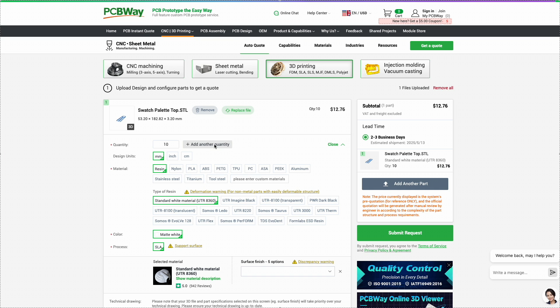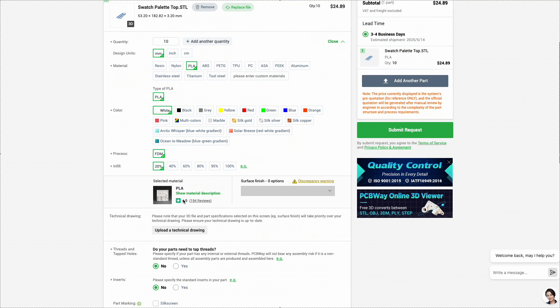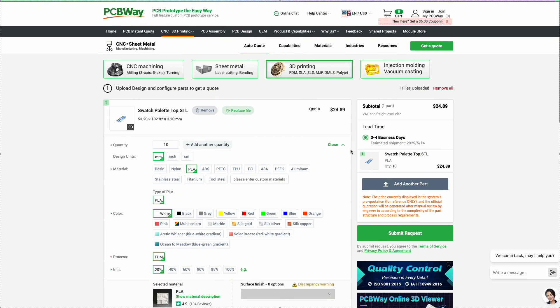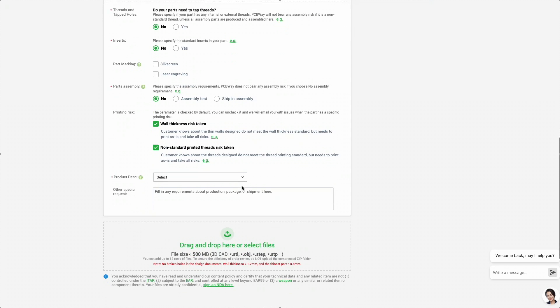They support various technologies like FDM, SLA, SLS, and DMLS, ensuring high precision and top-tier quality. The order process is simple: upload your 3D model, select the parameters, and get an instant quote. Keep in mind, the final price might be adjusted after review by a manager, especially for custom or complex jobs.